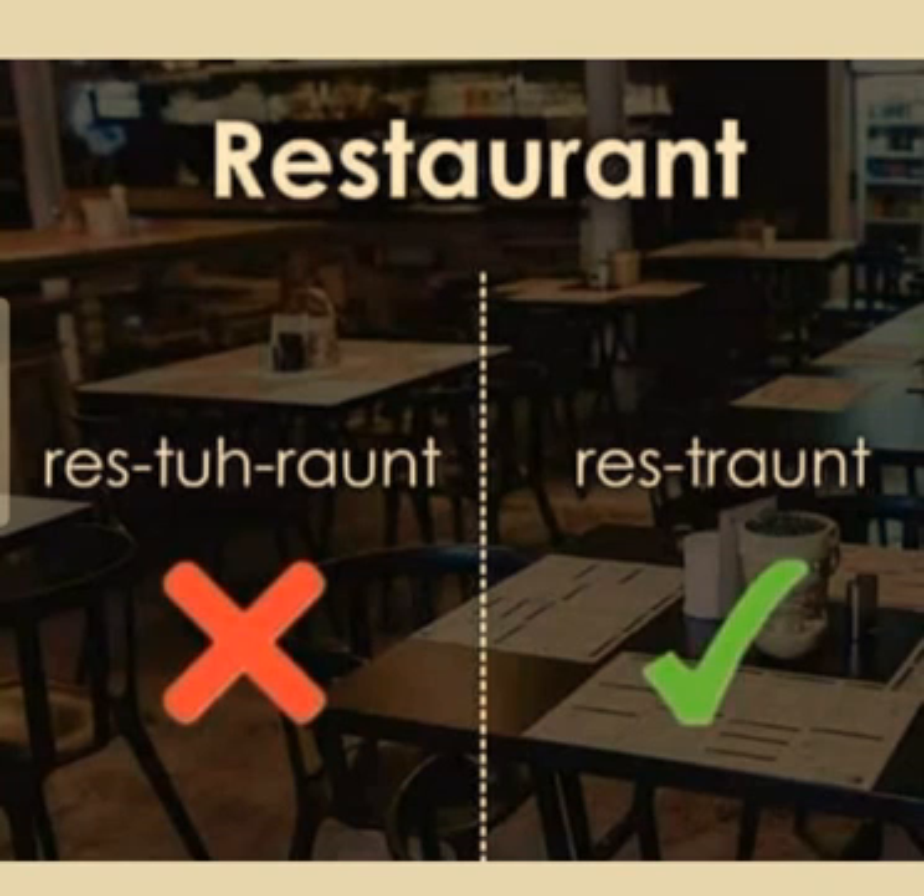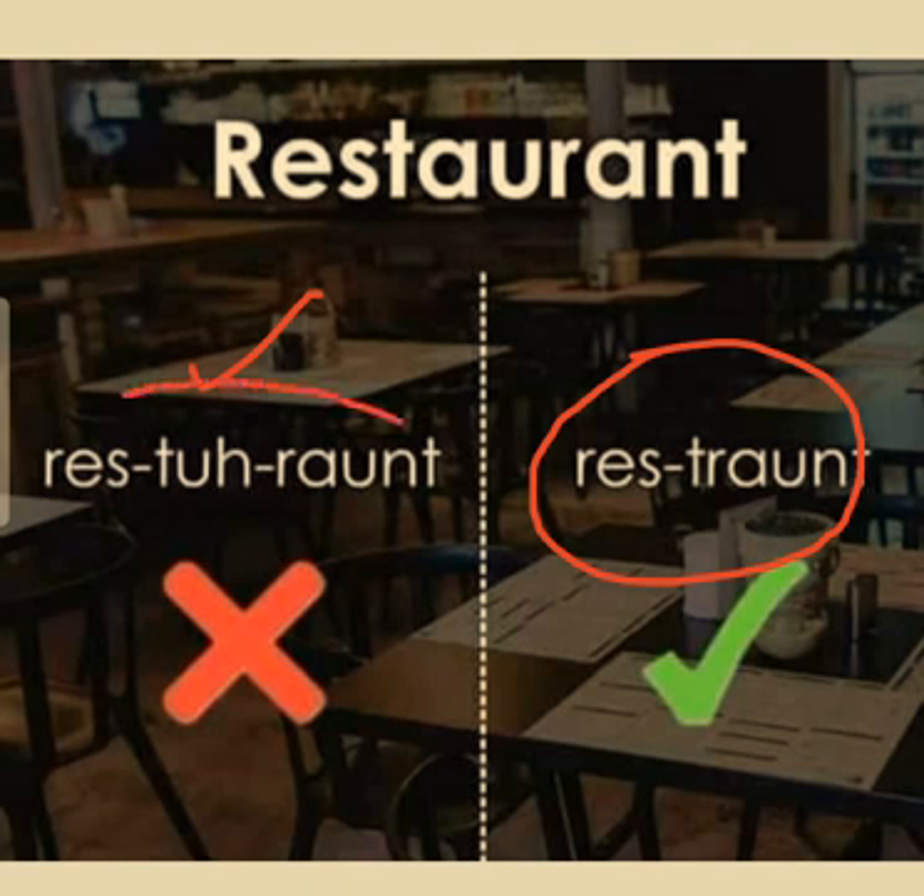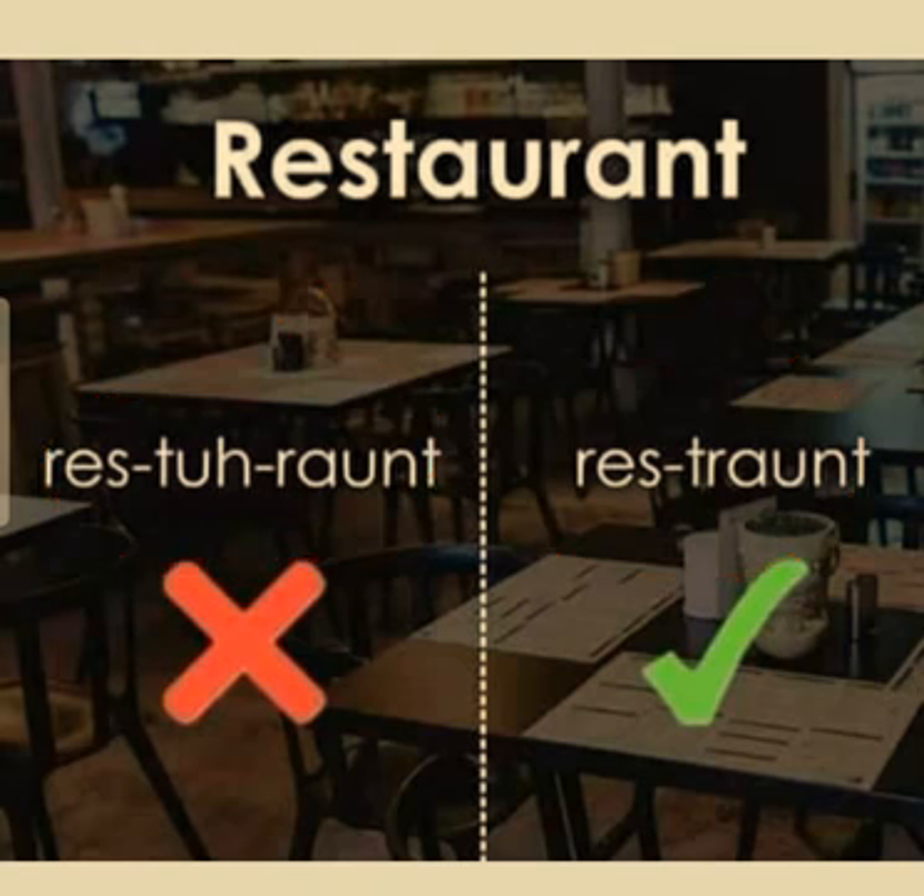Another widely mispronounced English word is 'restaurant'. People wrongly pronounce the word as 'res-tau-rant', but the actual pronunciation is 'restaurant'. So let's move to our next word.